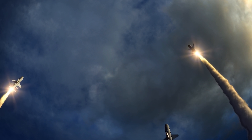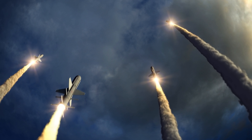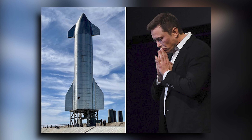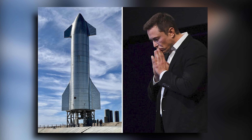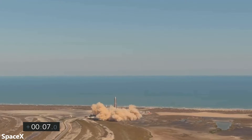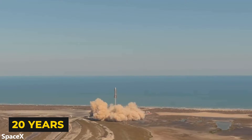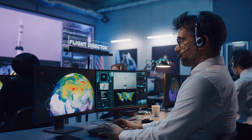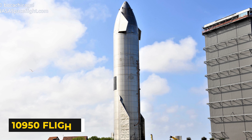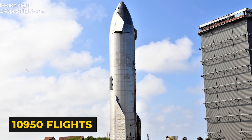Three flights per day is extremely ambitious. It likely won't happen until the end of the Starship program. A more realistic outlook would be Starship starting with a launch every other week, then eventually building up to multiple flights per day after 20 years, averaging roughly one flight per day overall. At that rate, Starship would complete 10,950 flights over 30 years, working out to an R&D cost of about $550,000 per flight, or $5.50 per kilogram.